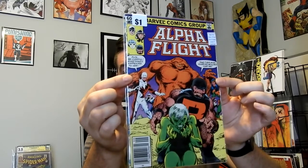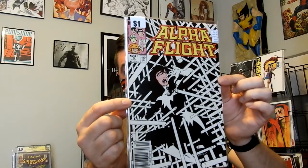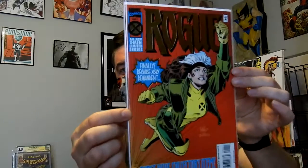Some Alpha Flight — Alpha Flight number two as well as Alpha Flight number three. Just some minor keys in the Alpha Flight run, which is pretty much all Alpha Flight is — you really just get some minor keys. Also picked up Rogue number one, just for that nostalgia's sake. A nice foil cover.